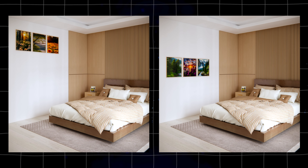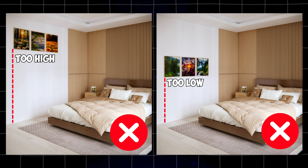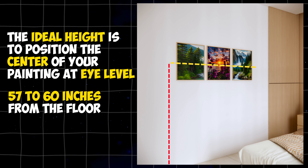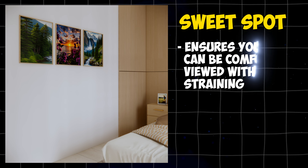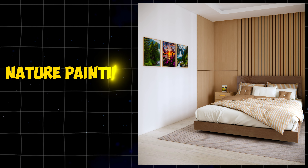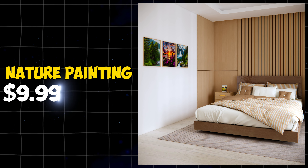For your art painting, don't hang your artwork too high or too low. The ideal height is to position the center of your painting at eye level, which is generally considered to be 57 to 60 inches from the floor. This is the sweet spot that ensures your art can be comfortably viewed without straining. You can have this nature painting worth $9.99.